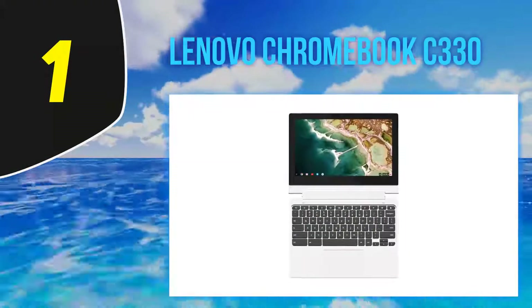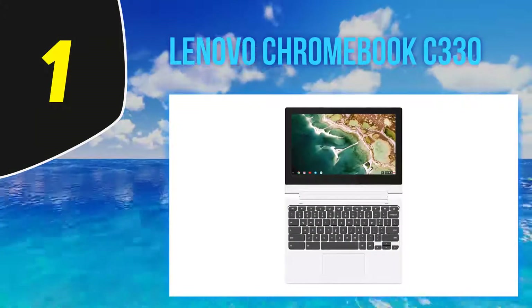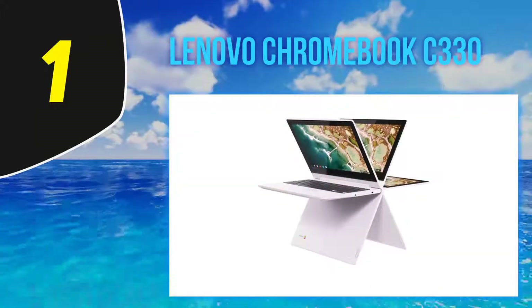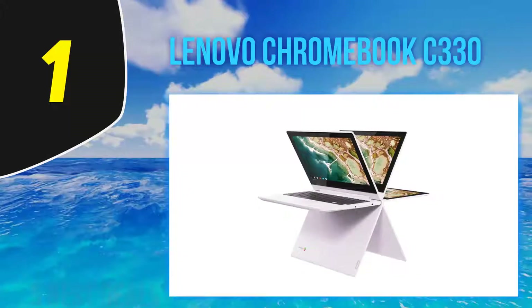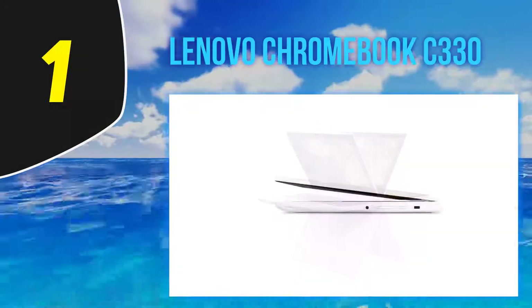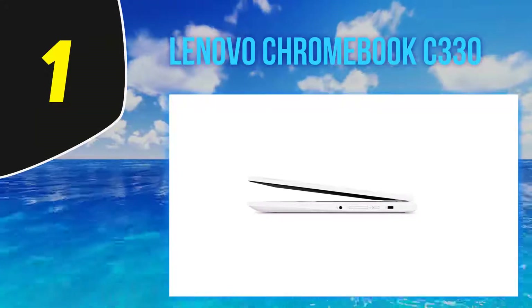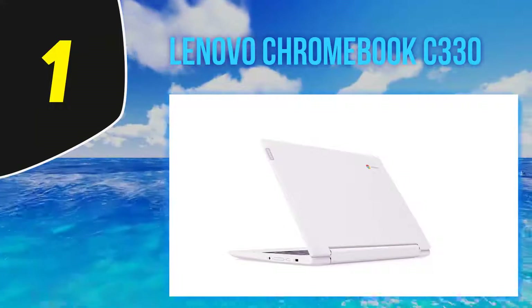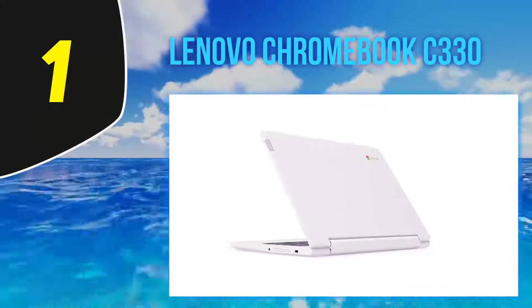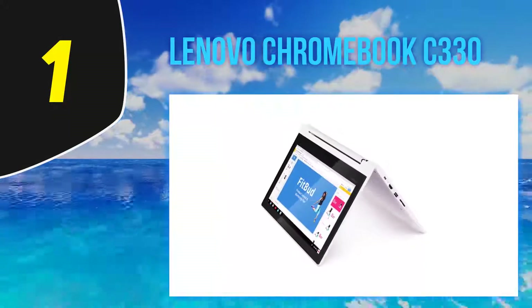And at number 1, the Lenovo Chromebook C330. Multiple reviewers say this laptop, which has a touchscreen and can fold back on itself to serve as a tablet, can stand up to the needs of kids. One middle school teacher says: 'If there are two things that do not go together, it's an expensive personal computer and over 11 to 14-year-old kids.' Another reviewer says it's a great Chromebook — durable, impressive battery life, lightweight, and charges quickly.